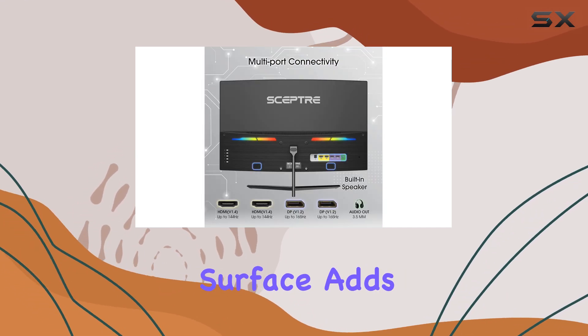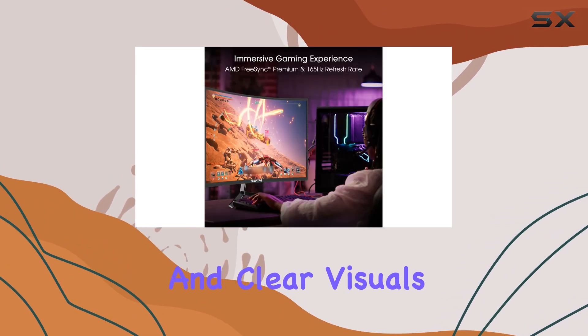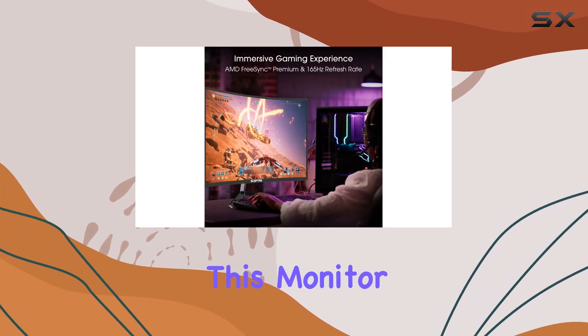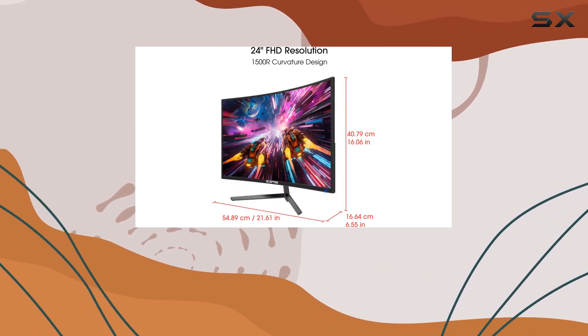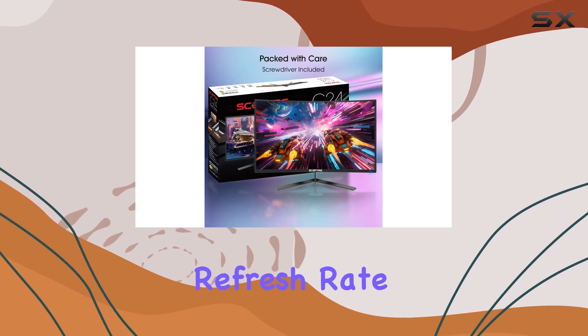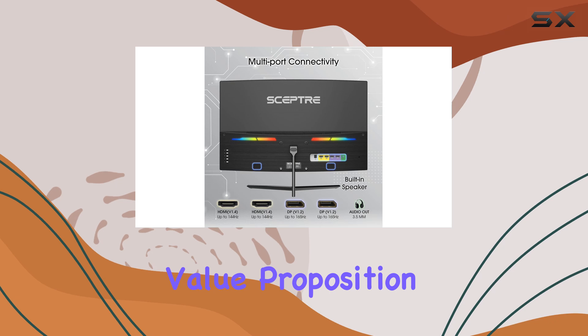The glossy screen surface adds to the overall immersive experience, providing crisp and clear visuals. This monitor is an excellent choice for gamers seeking an affordable, high-performance display. With its combination of curvature, refresh rate, and color accuracy, it offers an exceptional value proposition.